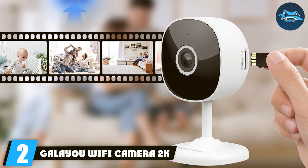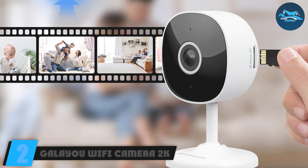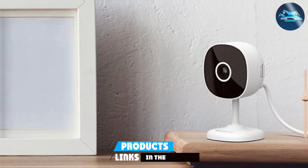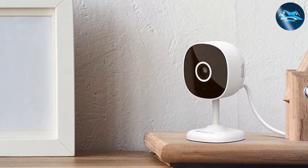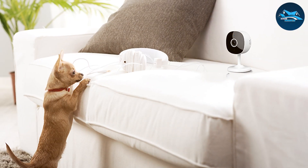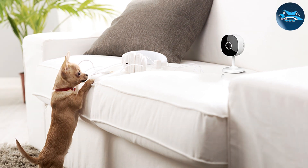Number two: Galea Wi-Fi Camera 2K. This camera boasts an impressive 2K resolution, providing sharp and clear images. The modern design and compact size make it easy to place anywhere in your home without being obtrusive. The build quality is top notch — designed to be both sturdy and reliable, ensuring it stands the test of time. With night vision capabilities, you can trust this camera to keep your home secure day and night.